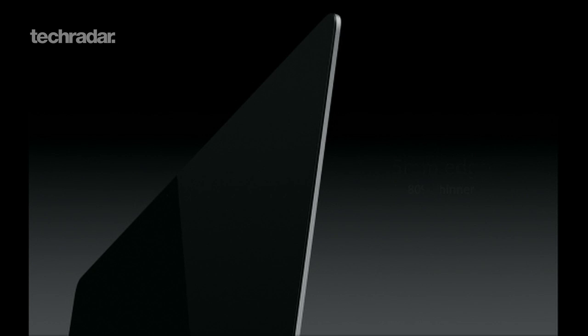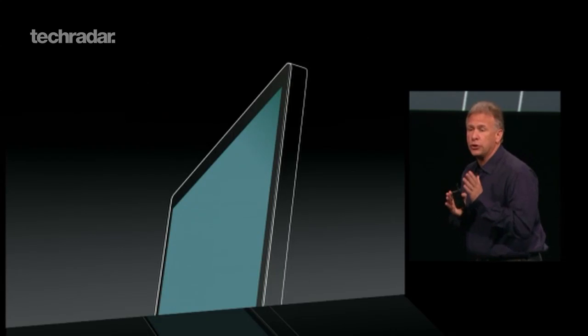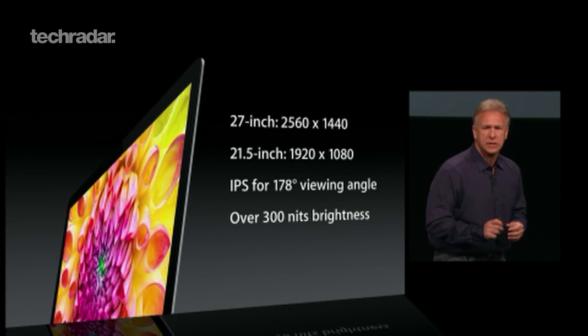It's 5mm thin and weighs 3.5kg, so lighter than the previous iMac. It'll come in 21.5 and 27-inch flavours, with resolutions of 1920x1080 and 2560x1440 respectively.